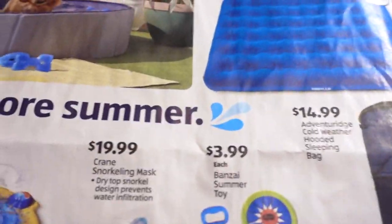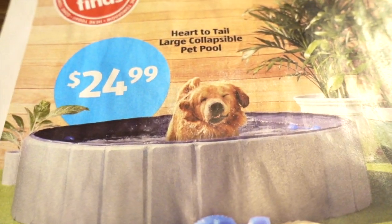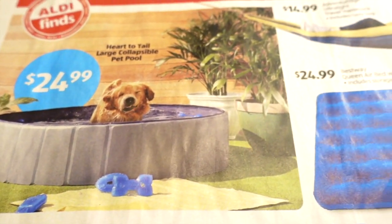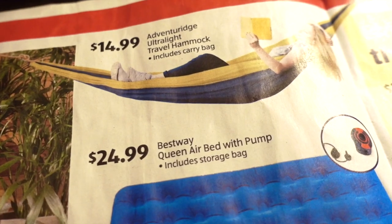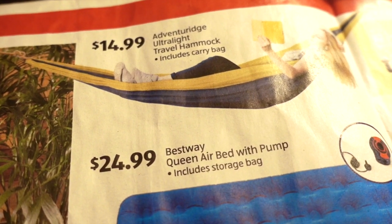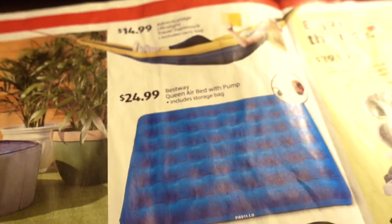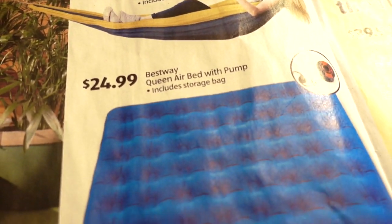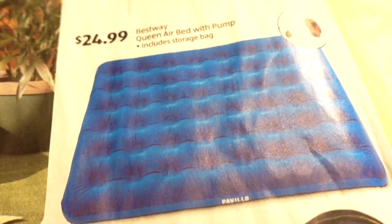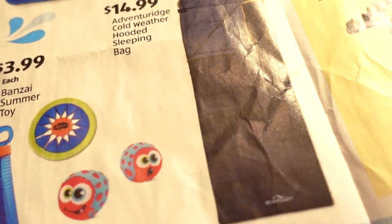It looks like a lot of pool stuff. There's a pet pool — great for kids too — at $24.99, though it looks deeper than a kiddie pool so be careful. $14.99 for an ultralight travel hammock; I've seen people take those to parks and nature preserves to hang out between the trees. $24.99 for a queen air bed with pump, includes storage bag — great if you're having guests. $14.99 for a weather hooded sleeping bag.